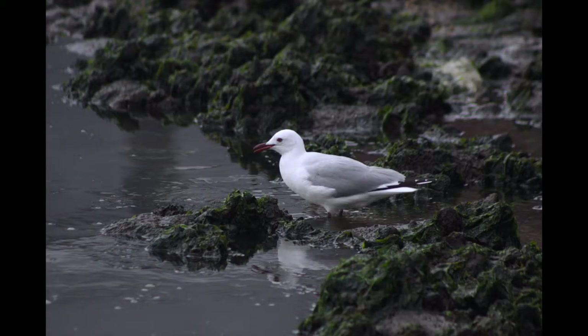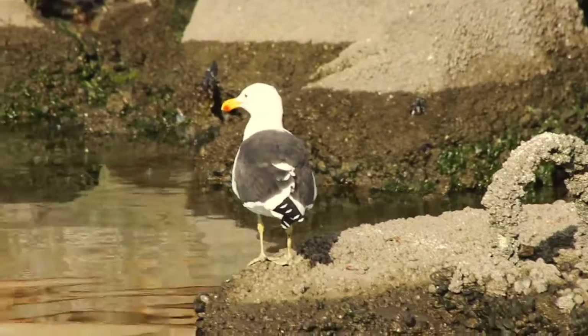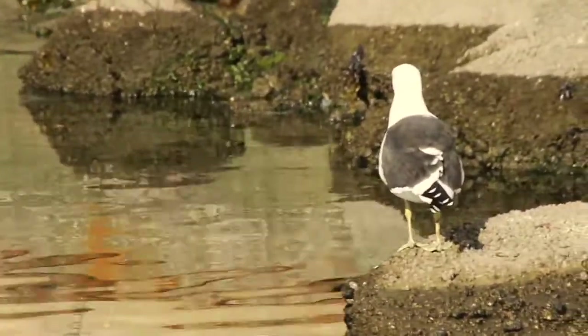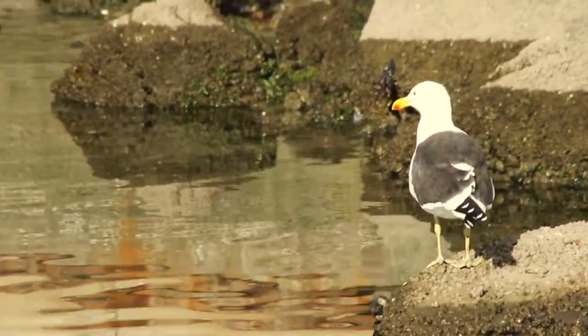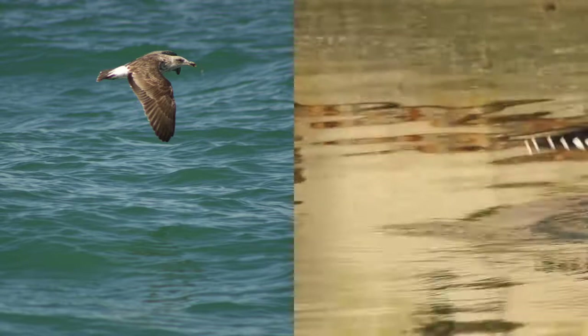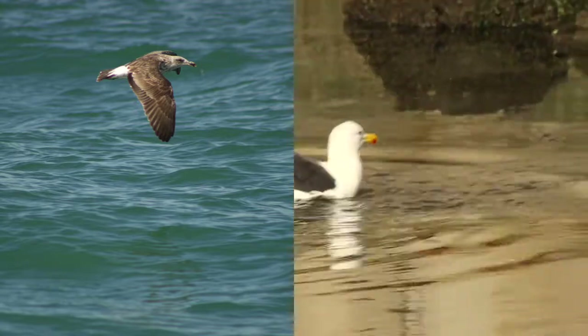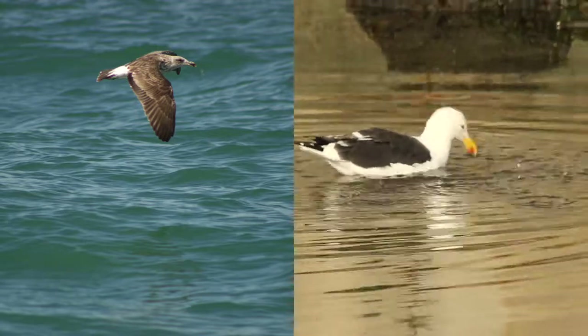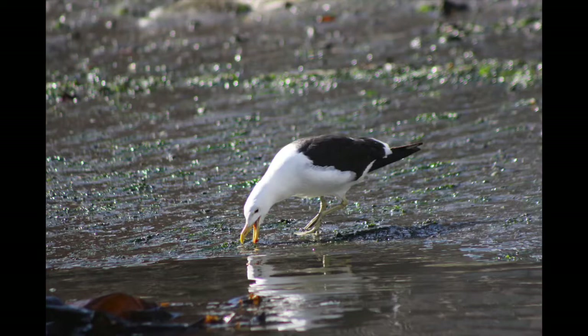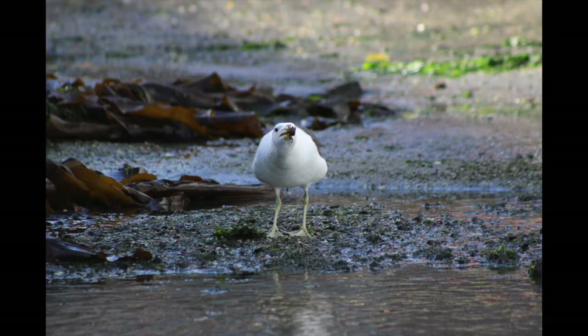Another larger species of gull found here is the kelp or cape gull. Adults are white on the underside and head with black backs and a distinct red tip on their beak, while the juveniles are mottled gray and black with dark beaks and a white tail with a black band. They take about three years to mature to where they actually begin to look like the adults. These gulls are found in the southern hemisphere and are opportunistic omnivores.